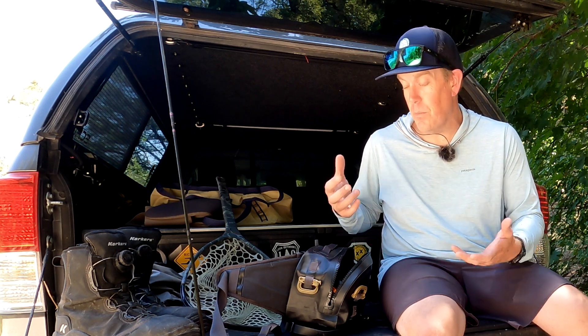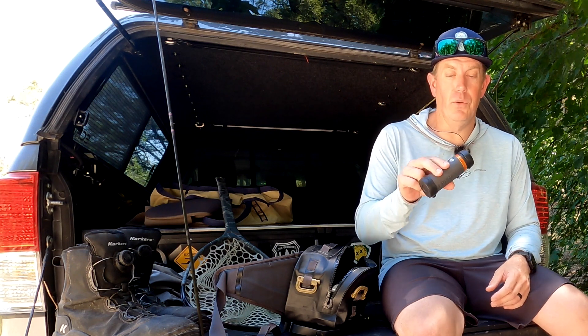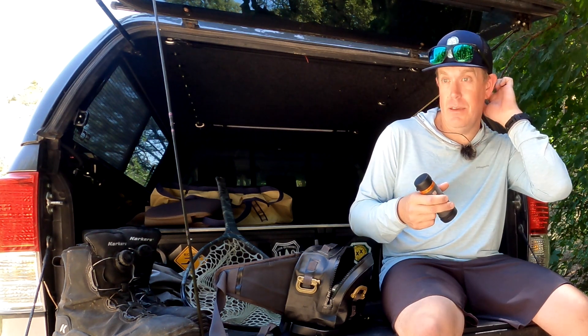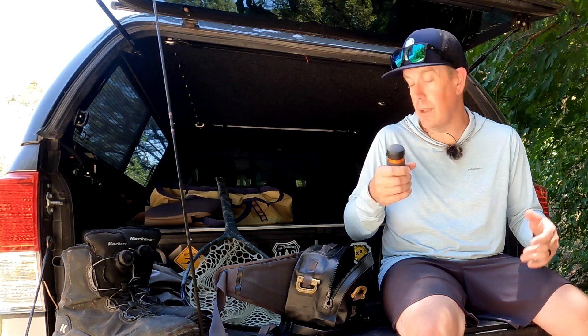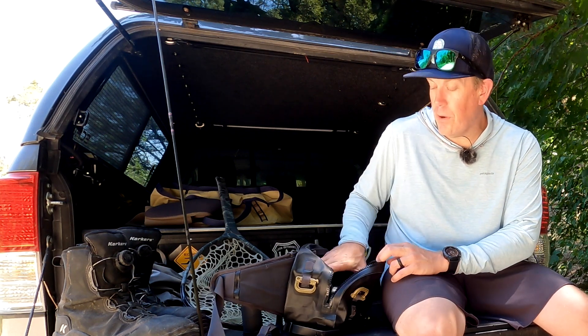Inside the pack I do keep some strange, different stuff that most people probably don't have. I have a monocular — a cool little 8x32 monocular. I love it because a lot of times I'll be chilling out taking a break and there might be some birds, an animal, or something off in the distance I want to look at. Or I can see what the guys are hooking up on two runs down without having to ask.